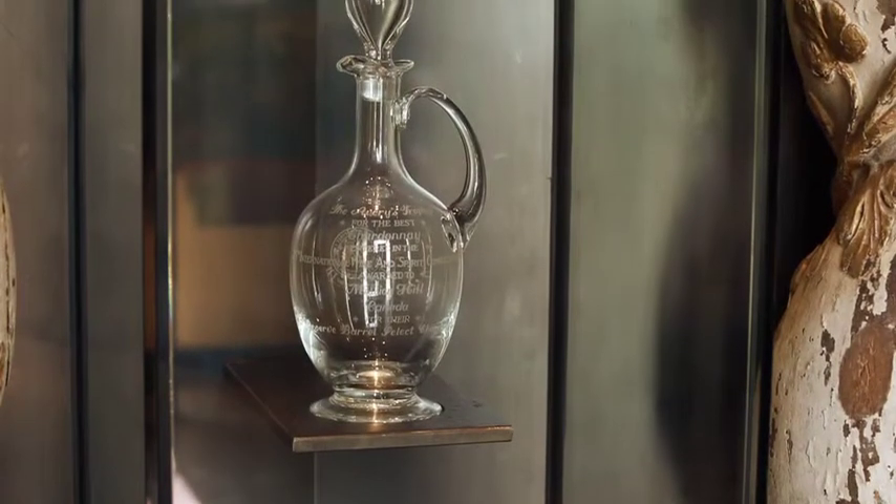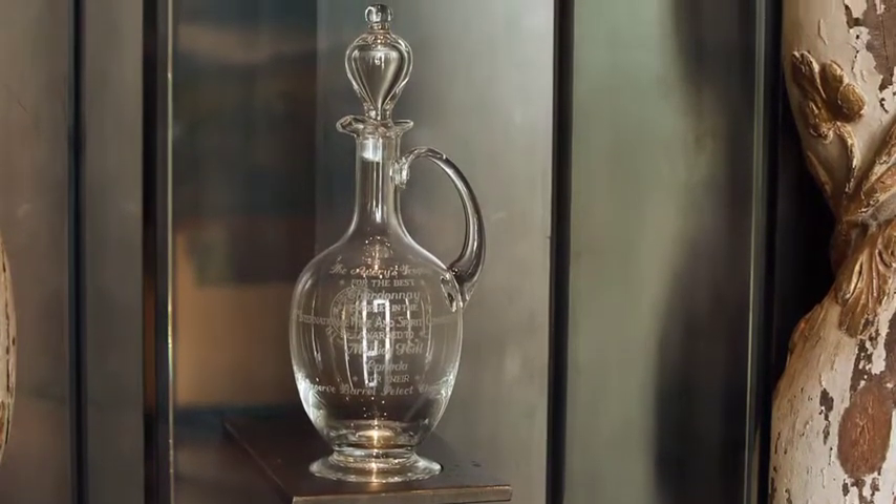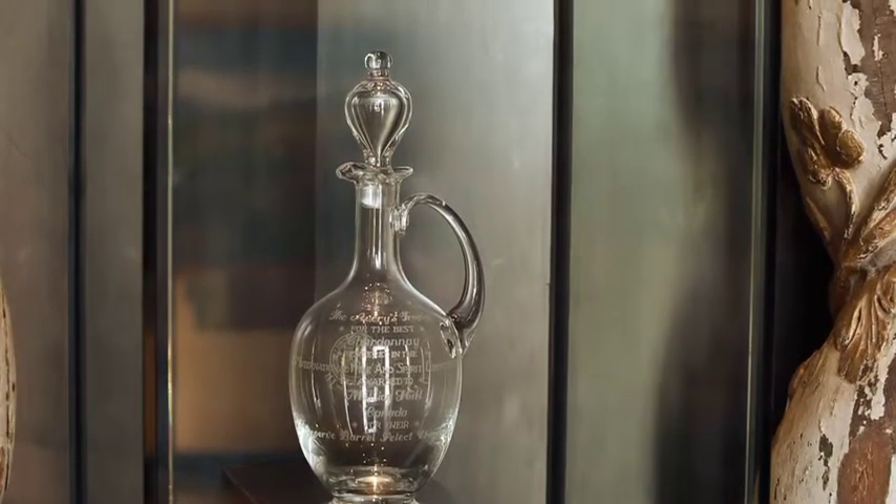I'm particularly passionate about their Chardonnay, which back in 1992 they won a special award for world's best Chardonnay at the International Wine and Spirit Competition. That's what we're here to check out, and that's why Mission Hill is in the top 10 wineries of the Okanagan Valley.